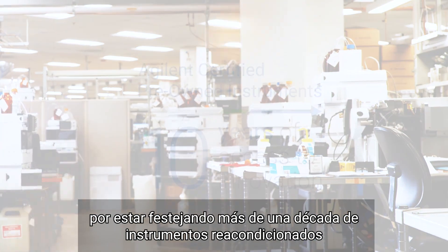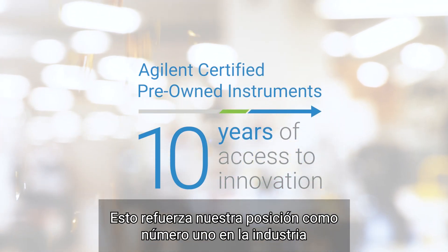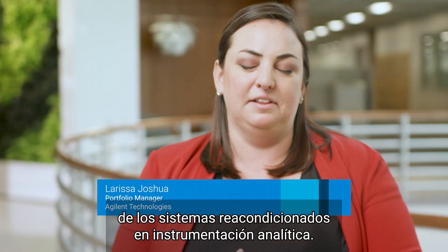I am so excited for Certified Pre-Owned to be celebrating 10 years in the industry. It solidifies our position as the number one certified pre-owned instrument manufacturer in analytical instrumentation.